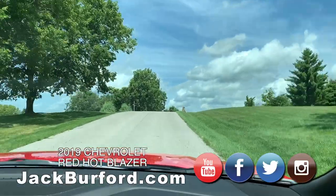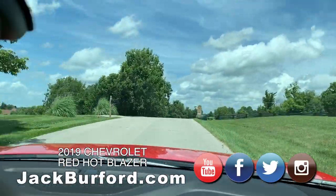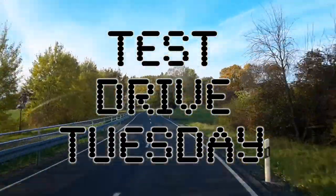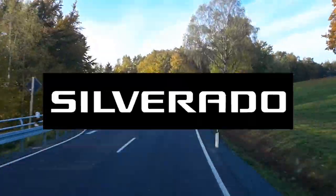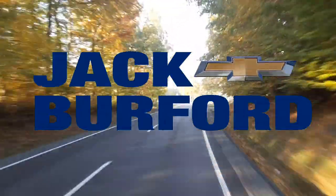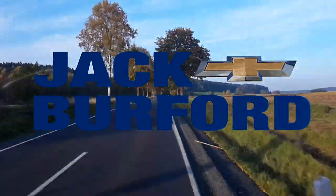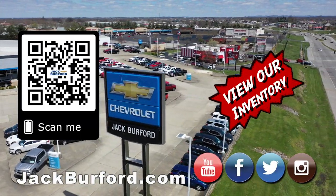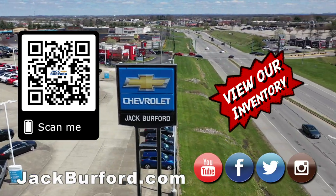Always visit jackburford.com. It's a pretty one! Thanks Trevor. Test Drive Tuesday, brought to you by the all-new Silverado, available now at Jack Burford Chevrolet. Check out all the inventory at jackburford.com.